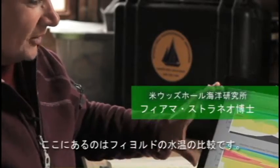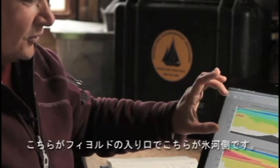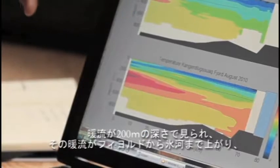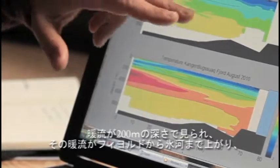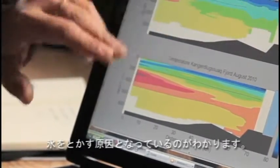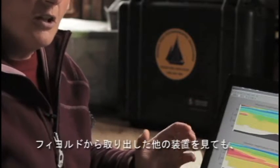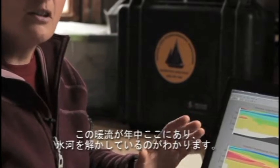What I'm showing here is a comparison of the temperature in the fjord — this is the mouth of the fjord, this is the glacier end. We see warm waters at depth, below 200 meters, entering the fjord and reaching all the way up to the glacier, driving melting. From the moored instruments we've recovered from the fjord, we know that these waters are here year-round and that they're driving melting year-round.